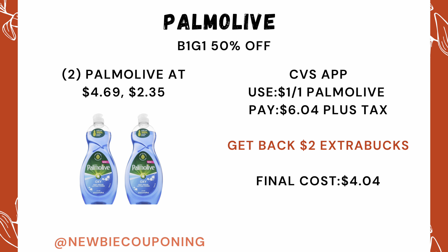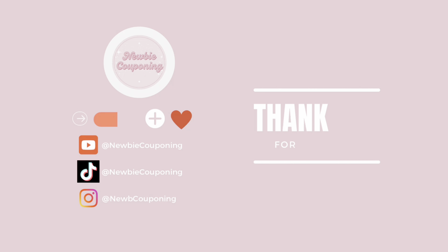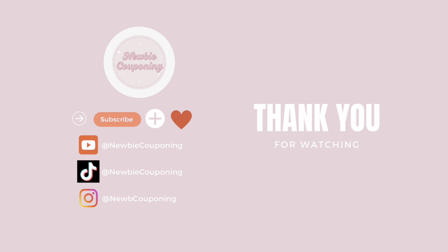Home Olive is buy one get one 50% off, and with your CVS app there's a coupon for $1 off one. Your out-of-pocket comes out to $6.04, and you'll get back a $2 ExtraCare Buck, making the final cost $4.04. Thanks for watching CVS deals with me — don't forget to click that subscribe button, and happy savings!